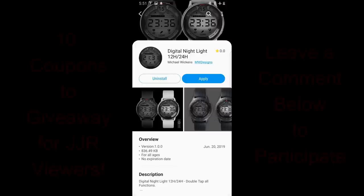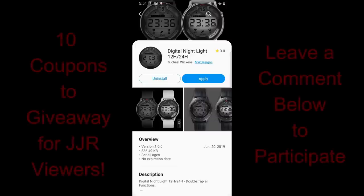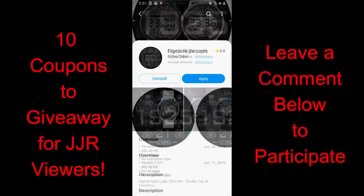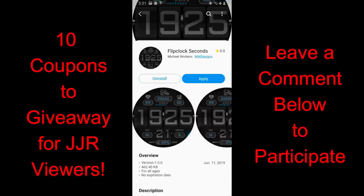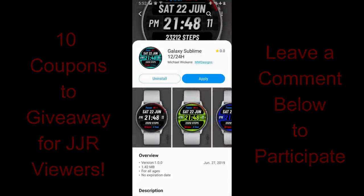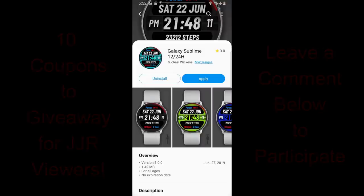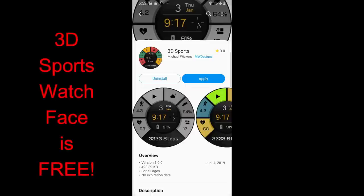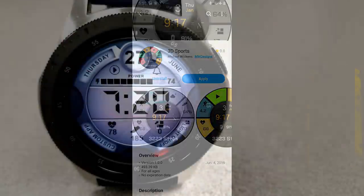Welcome back to the channel, thanks for tuning in and for continuing to support our growing jibber-jab family. In today's show I have four watch faces to show you from Mike Wickens, with three models that are paid and I'm going to be giving away ten coupons to random viewers for these ones. You can choose any one of these three faces if you are one of the winners, plus the fourth watch face is available for free so everyone will be able to pick that one up.